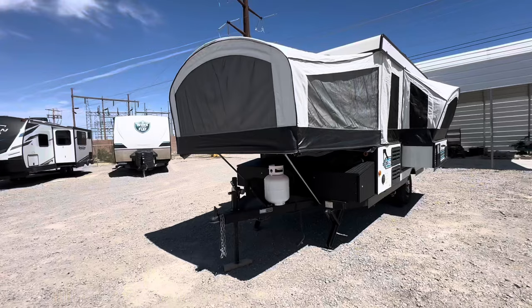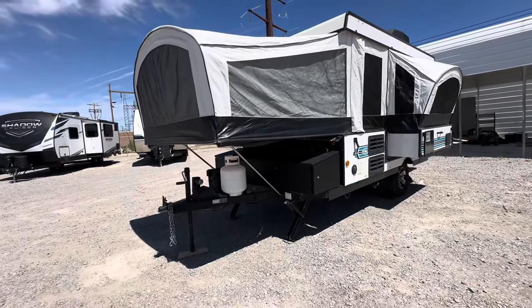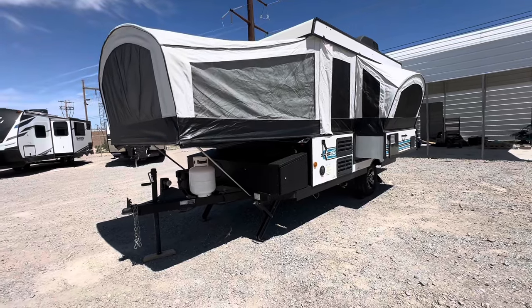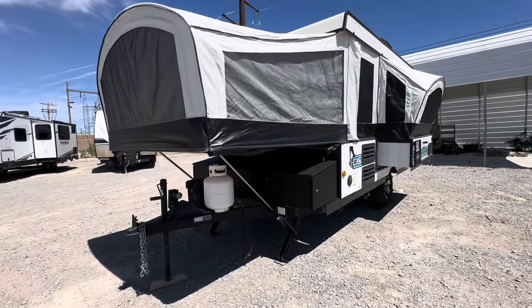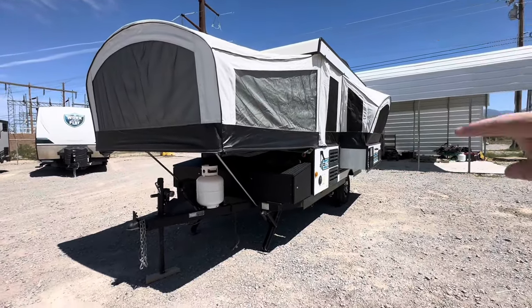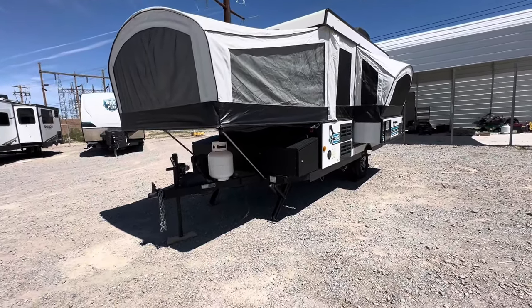With gas prices going up, lighter weight travel trailers are going to become more popular, like this one. Welcome to HB RV Lifestyle. They call me the Honey Badger because I give it to you straight and transparent about the RV business. This is the Jayco J Sport 12C — a really cool tent trailer with a lot of features. I do about a 5-8 minute walkthrough video of the entire unit, without any sound effects, special effects, or weird editing. Let's get started.